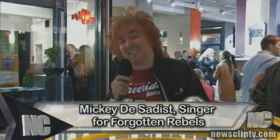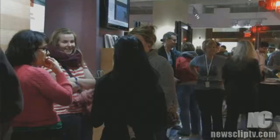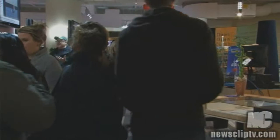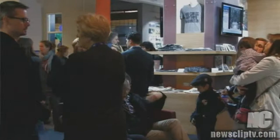Hi, I'm Mickey from the Forgotten Rebels. I used to hang around here back in the 60s, 70s, and 80s, and this means a lot to the art crawl, because mainly it's a tourist attraction now — it's a throwback to the early part of the century.